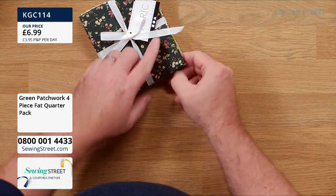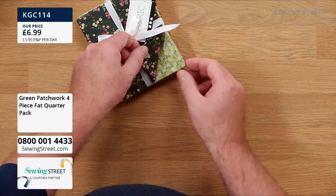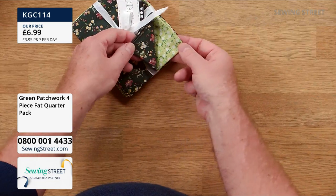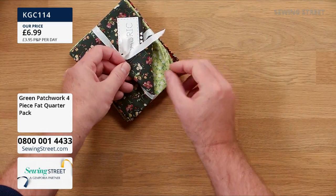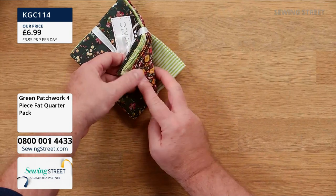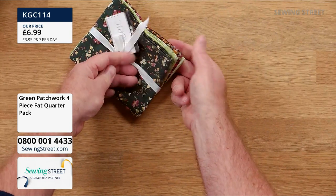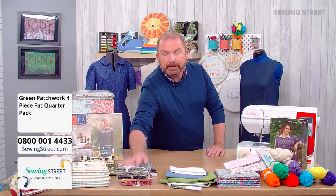Our last fat quarter bundle is the green — a real deep forest green with flowers, a much brighter fresher spring green, I'm already seeing half square triangles! Then a pretty print and a lovely stripe — great for kitchen accessories. Any of those options: £6.99 for four fat quarters — superb value.